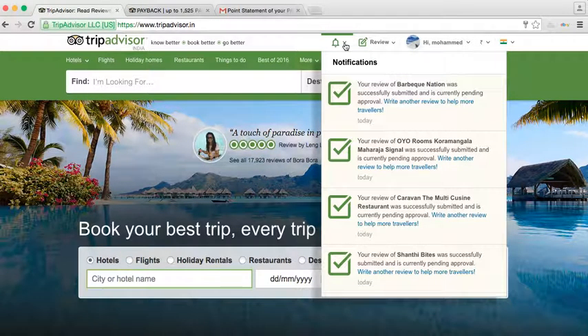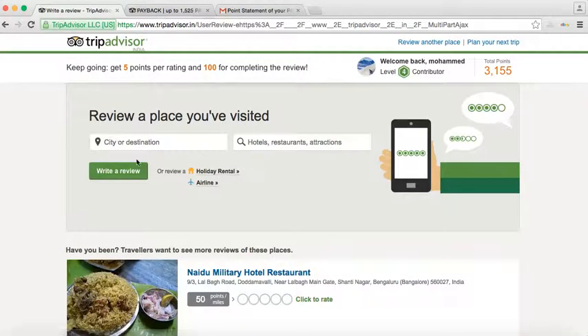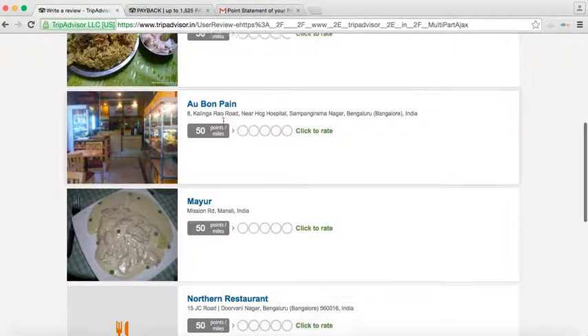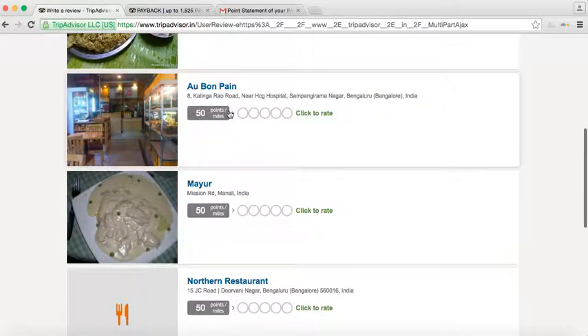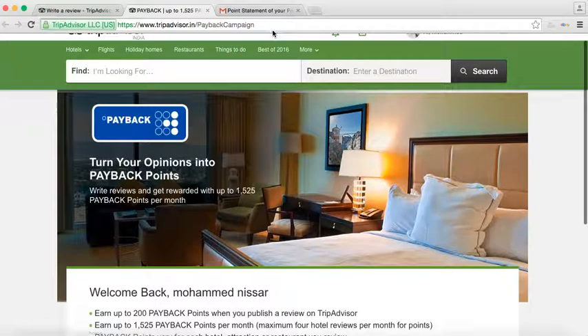I can show you how you earn those payback points. See here — anything 50 points or miles, that means 50 payback points or Jet miles rewards. For earning these, you have to go to the link I will be posting in the description of this video.